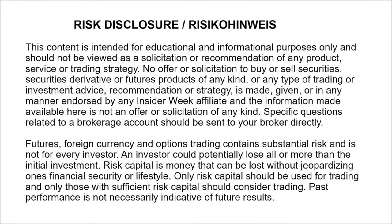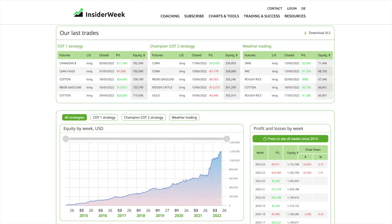Welcome to Insider Week. In this video I'm going to show you the trading results from week 24 for our commodity and futures trading according to COT data and our fundamental weather analysis. In this video series we show our market expectations for the coming week based on freely available COT data and fundamental extreme weather analysis.